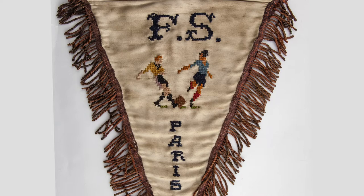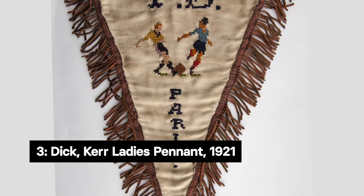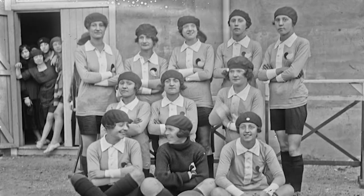This beautiful pennant was proudly presented in 1921 to the Ditker Ladies by their fierce French rivals, Firminas Sport of Paris, ahead of a match played at Stoke in front of 15,000 spectators. The Ditker Ladies won the match by five goals to one.